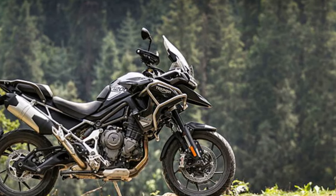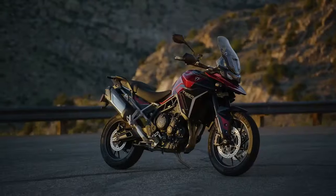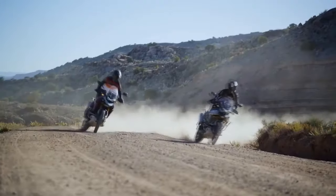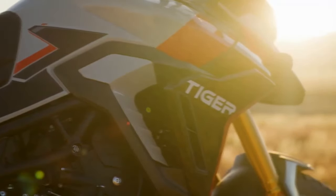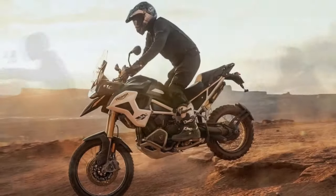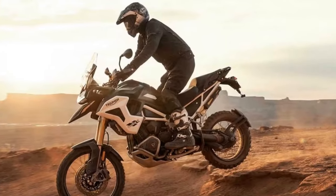To enhance rider comfort, the cornering clearance of the Triumph Tiger 1200 GT Explorer has been increased by relocating and elevating the footpeg position closer to the bike. Additionally, a longer clutch lever has been introduced, providing more space for riders' fingers, particularly beneficial on extended journeys.